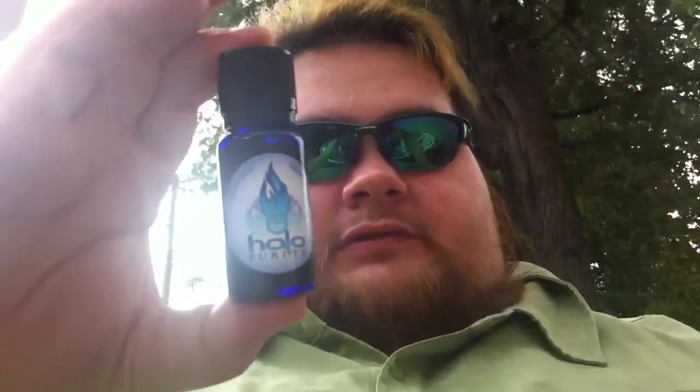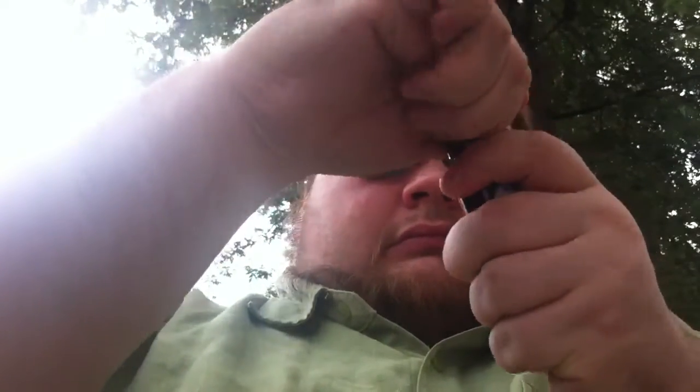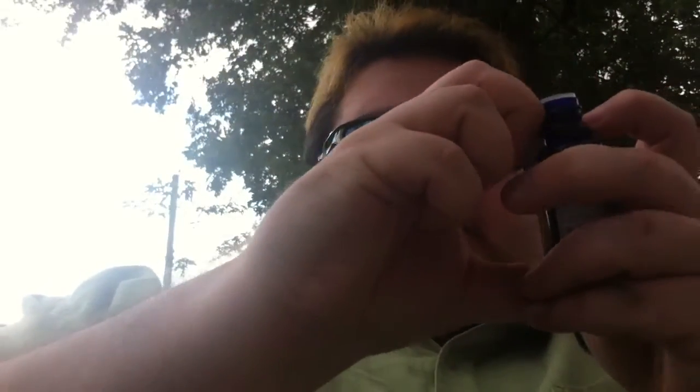So I got a bottle of Cafe Mocha, and it comes with a dripper. These bottles are sealed — pretty nice. I'll go ahead and just open this one and smell it. A nice Cafe Mocha smell.